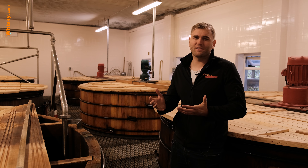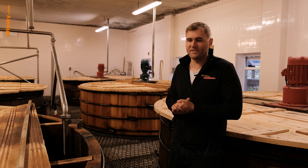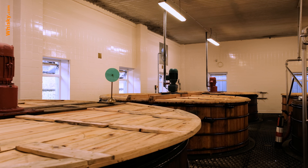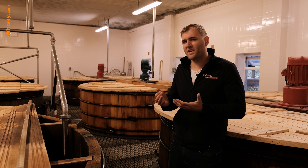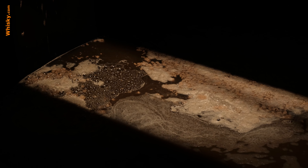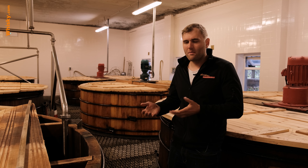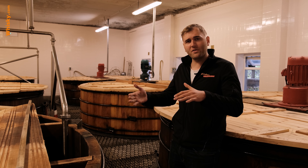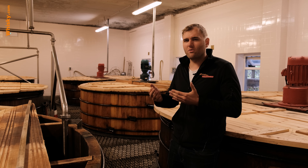Moving on to fermentation — Glengoyne has a philosophy of patience; they really don't want to rush anything. This is well represented by their fermentation process: they take 60 hours to ferment their wash, whereas usually distilleries take around 40 hours or even faster. For a long fermentation duration you normally cool down the wash, but here at Glengoyne they don't want to use the modern cooling process — they want to do it the old traditional way.